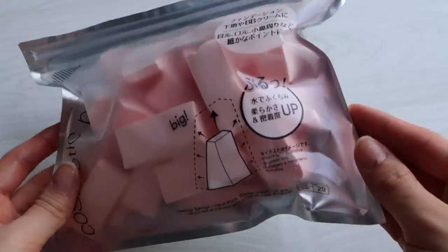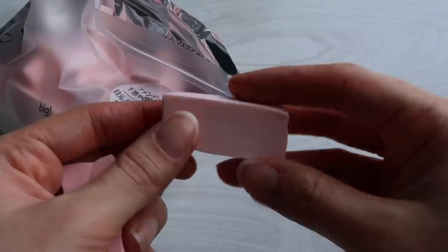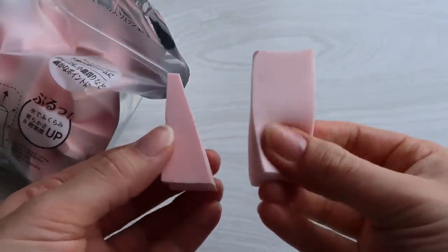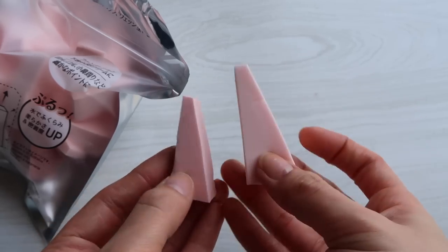I'm actually pretty excited about these — they are makeup sponges. It's a 30 pack and they're cut into little triangles. Unlike a lot of sponges in Japan where they just use them as they are, these ones actually say to wet them and they expand, so I assume they'd be similar to the Real Techniques ones I use. I like how they're quite small — good for getting into the eye area — but they still have a big surface for patting on your cheeks. They seem very soft and bouncy. I'll be excited to try them out properly when applying my makeup.